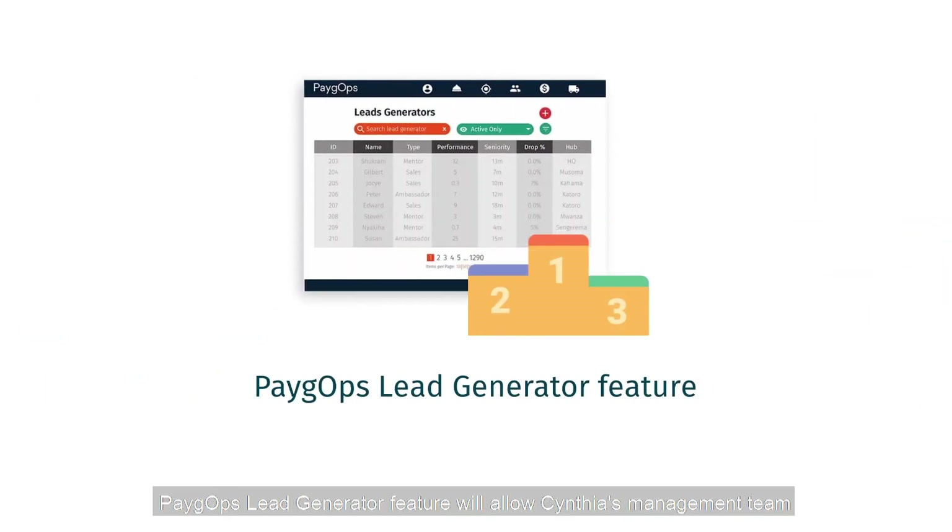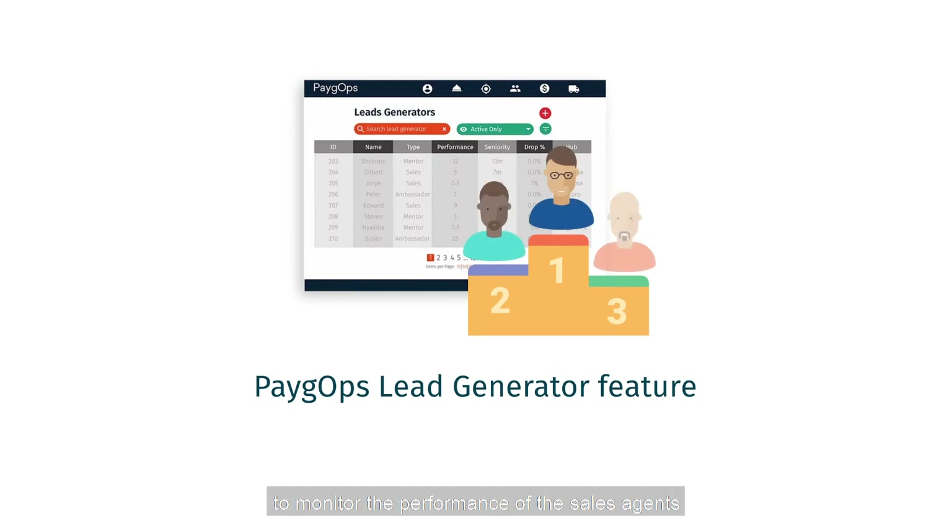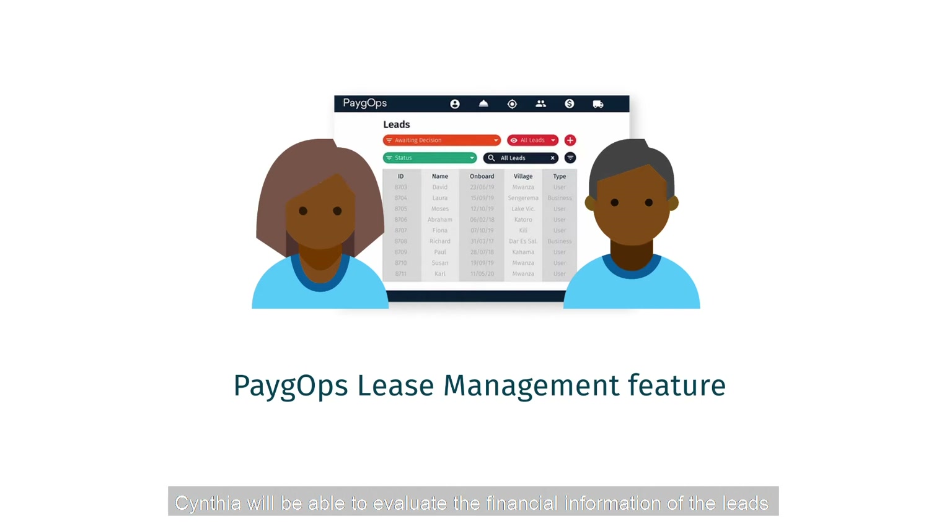PayGops' lead generator feature will allow Cynthia's management team to monitor the performance of the sales agents and know how many new leads and customers they have onboarded. With PayGops, Cynthia will be able to evaluate the financial information of the leads and assess the credit risk.